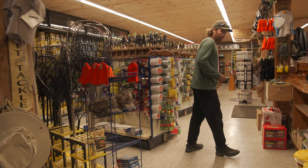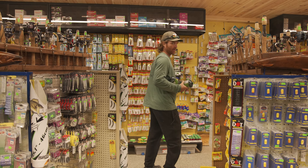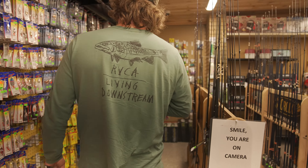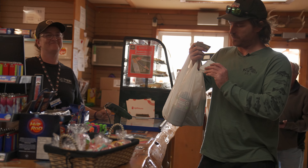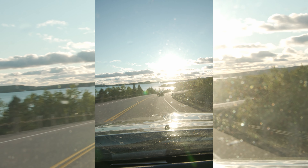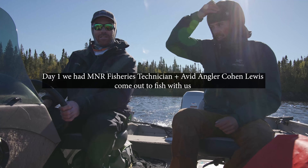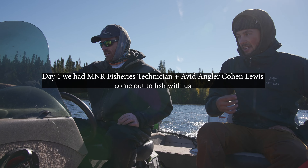How many do we need? I'll grab three because I'll probably use one too. Yeah, that color — I hate them but they work. Just kind of fishing our way up, hanging out for a bit and then going back.